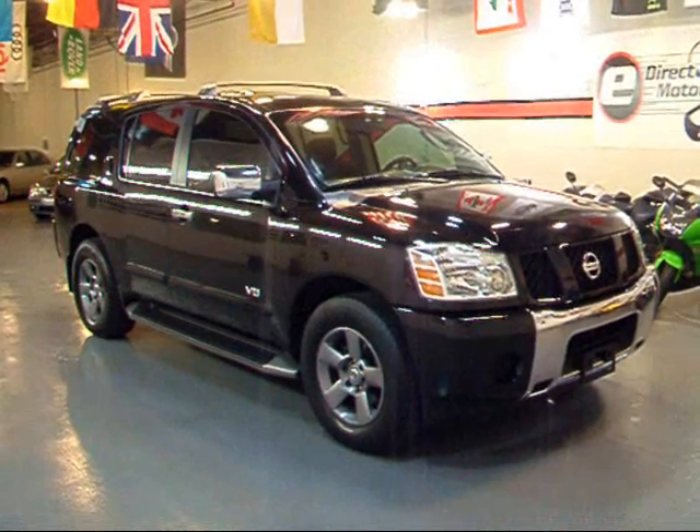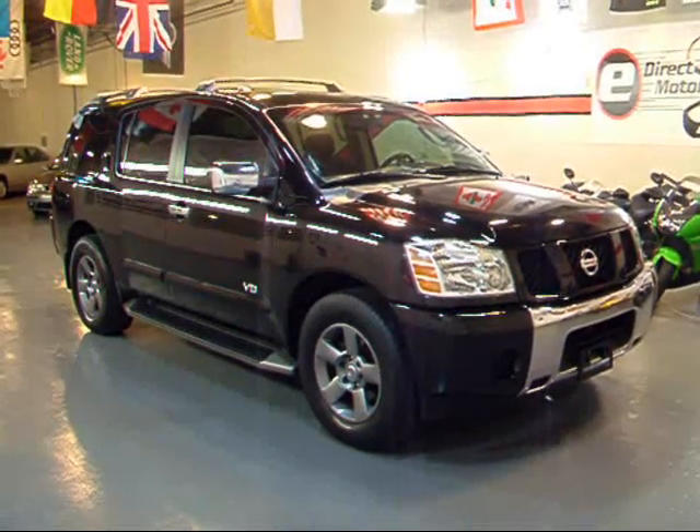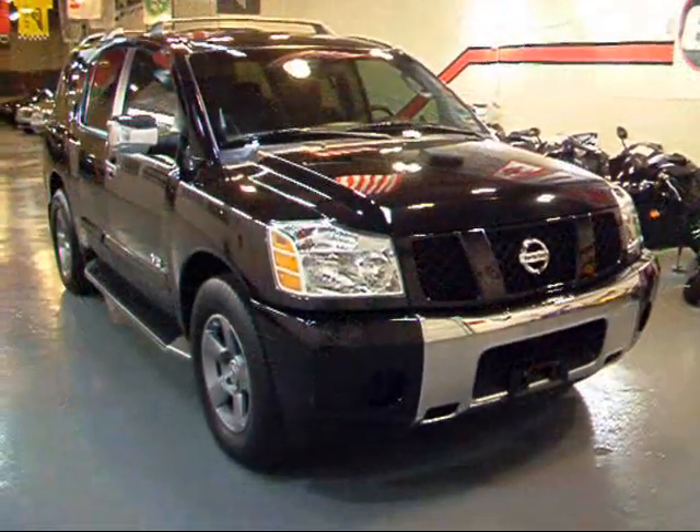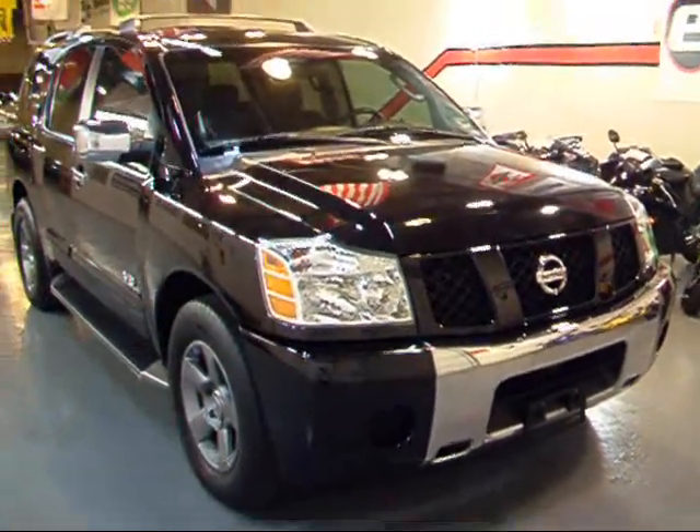Today we're going to be spending some time with this very nice 2005 Nissan Armada. I'll do a quick walk around the exterior here to show you the condition of this Armada.